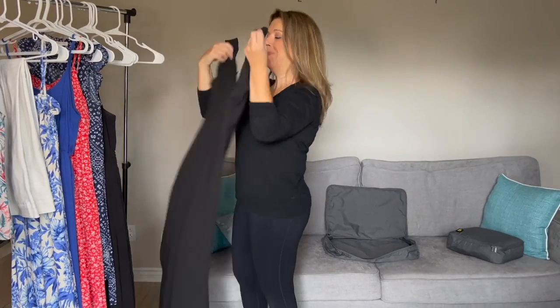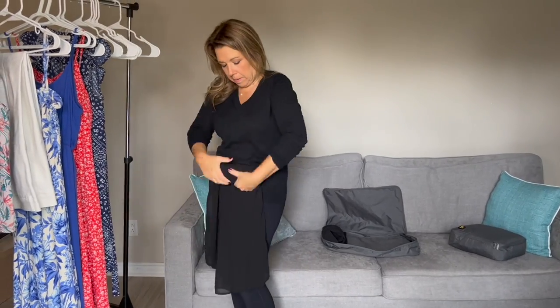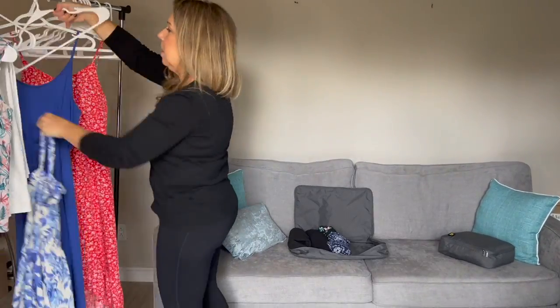I was even wondering: can I not only pack light, but can I pack carry-on only? I did some practice packing this past week and I was actually able to get seven days — yes, seven days worth of cruise clothing — all into this carry-on. And I'm not a super light packer. I'll show you that a little bit later and share tips, tricks, and strategies for how you can pack light and even carry-on only for your cruise.